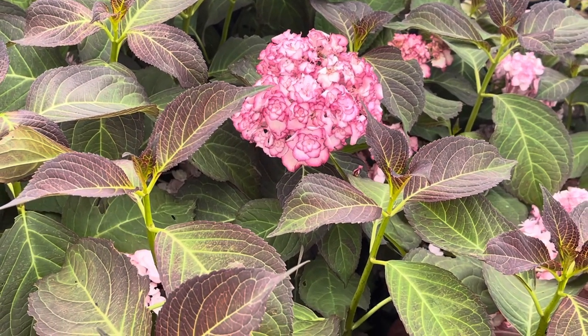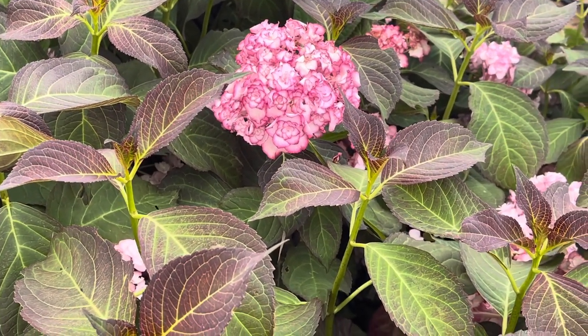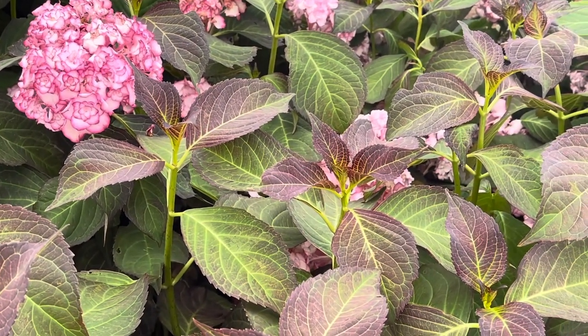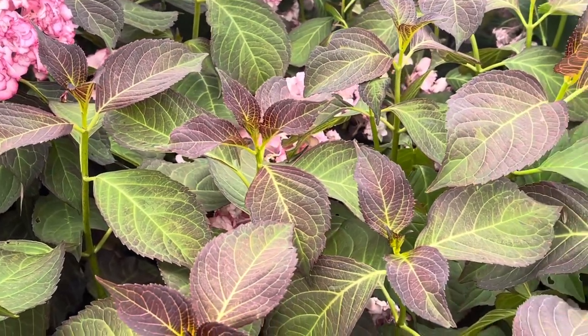That foliage is just something that you don't find on many hydrangeas. This is a plant you're going to really love in your landscape or garden, container, or even as a cut flower in your house.